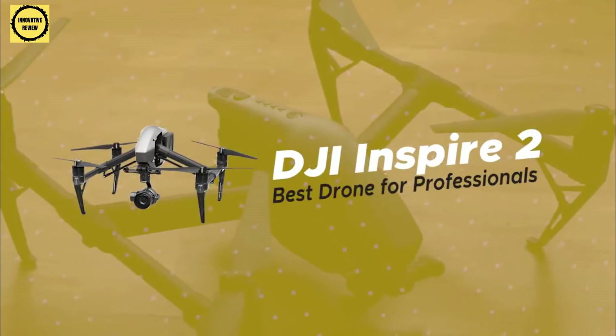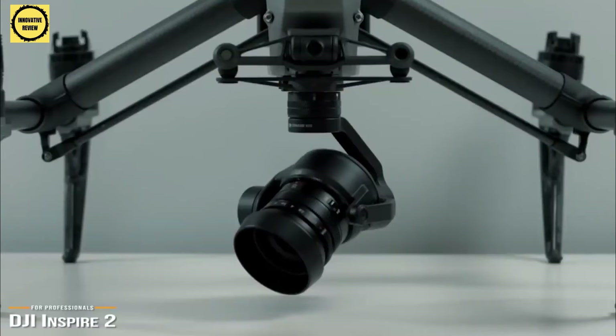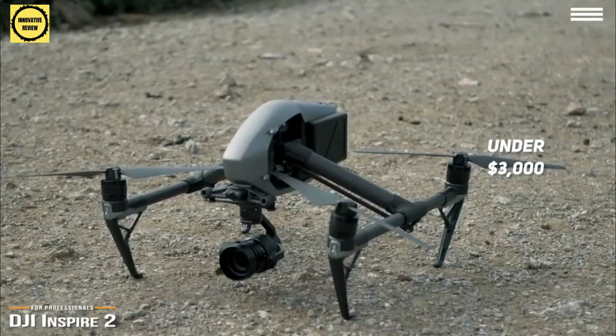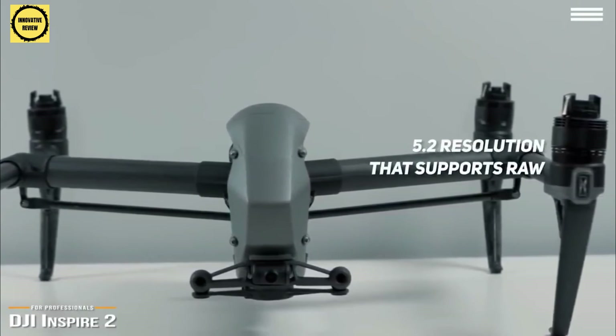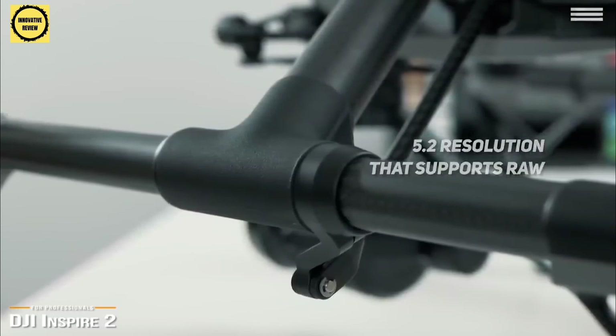Finally, we have the DJI Inspire 2, our pick for the best drone for professionals. If money is no object and you want one of the best drones available that delivers raw video captures at 5.2K quality with a superb build and top-end performance, then the DJI Inspire 2 is your natural choice for under $3,000. Keep in mind, the price tag doesn't include a camera — depending on your requirements, there are different camera options. The video processing engine is built into the drone rather than the camera. The Inspire 2 captures breathtaking footage at an incredible 5.2K resolution that supports raw as well as professional editing formats like Cinema DNG or Apple ProRes.